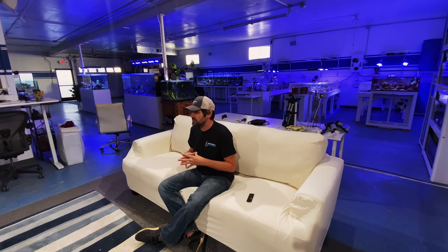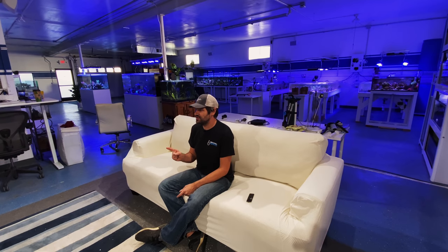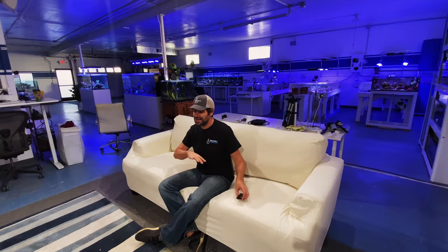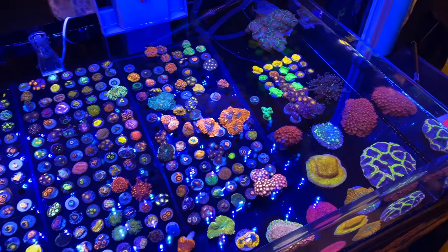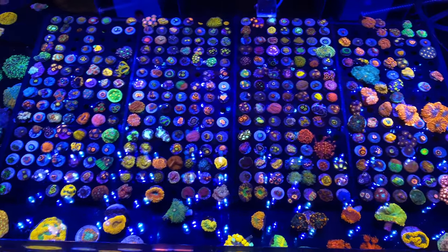One thing before I continue with all these different tanks - for 2020 I'm really going to bring attention to the coral vendors that come out to the show, because they put out a lot of work to have a beautiful booth, great lighting, clear water, and happy healthy corals. In this video I don't remember exactly who's who, but next year I'm going to come up with a system to acknowledge these companies that put together a great display. One of those companies is zoanthids.com.